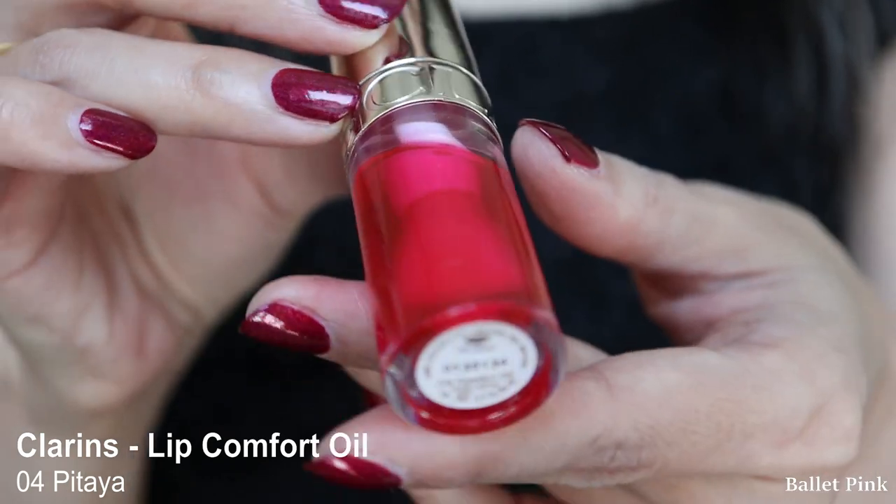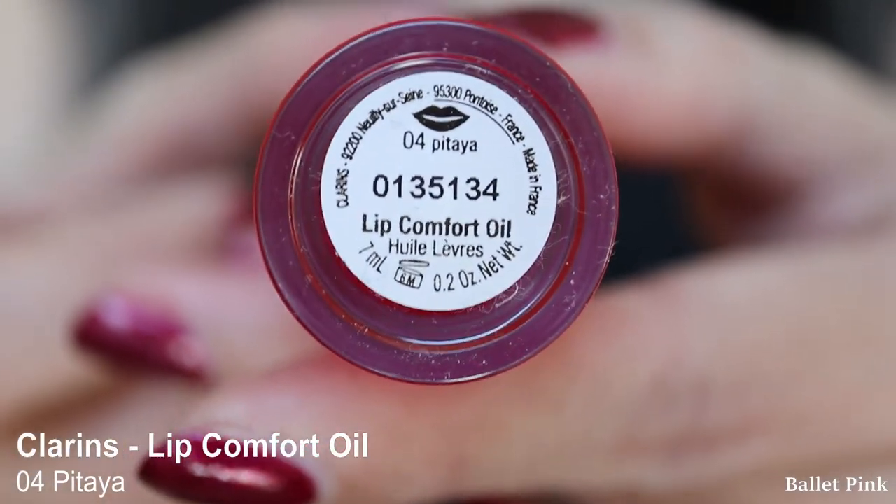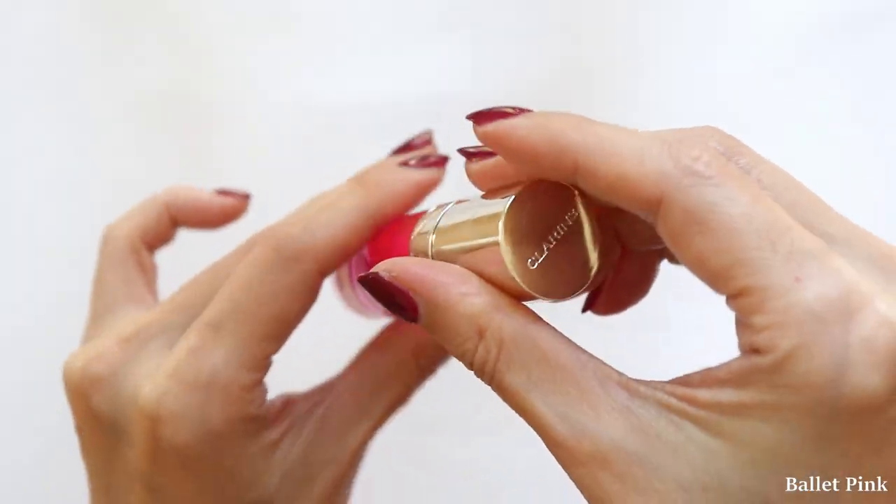Then I apply lip balm — actually a lip oil from Clarins. I already made a video about that. During the day I love to wear the Pitaya shade because it gives a nice pink color and I don't even need any lipstick. It's just a little difficult to open when I have skincare products on my fingers, but I can live with that. I apply two layers to deepen the color, and I think it's deep enough for daily life.